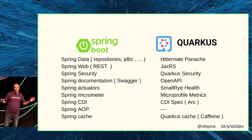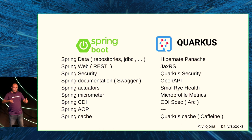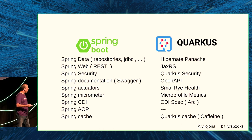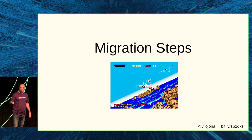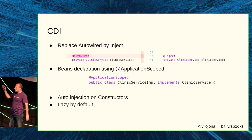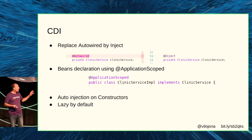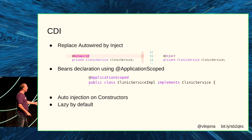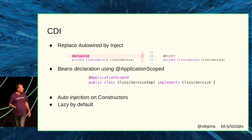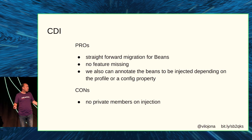I decided to take the Spring Pet Clinic REST application and migrate it. In Spring Boot, there are several libraries the project uses, so I needed to move to other libraries not from Spring. Regarding CDI, just replacing @Autowired with @Inject — that's it, everything was working. Also changing @Bean and adding @ApplicationScoped instead of @Component or @Bean. It was easy — just string replace, no problems. The only caveat is that with Quarkus, you cannot have private members on the injection.